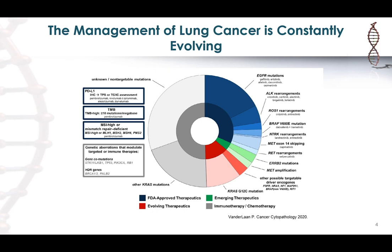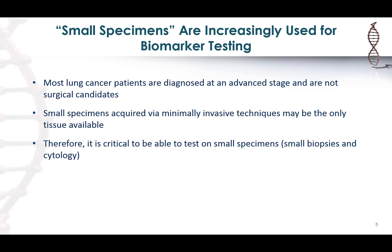There is a long list of things that pathology is required to do that will ultimately guide how that patient is treated. Often the tissue being tested comes from limited-volume specimens — otherwise known as small specimens — which include core biopsies and FNA samples. Most of these patients are diagnosed at an advanced stage, so they're not surgically resected, and these are often the only specimens available for both diagnosis and biomarker testing.